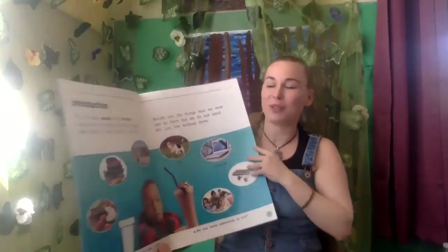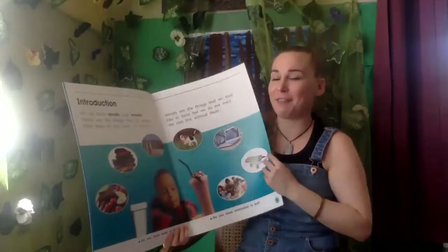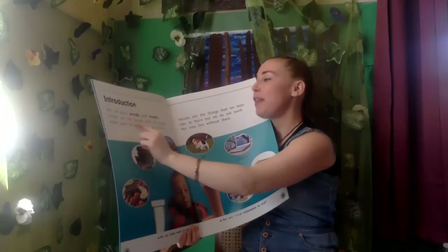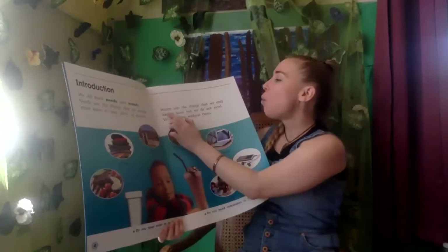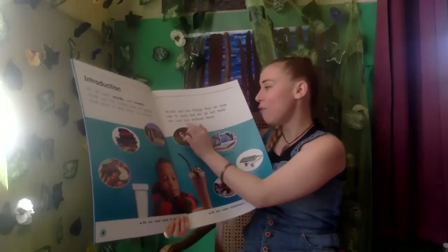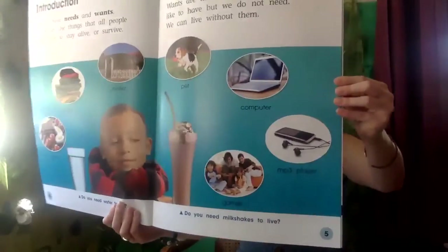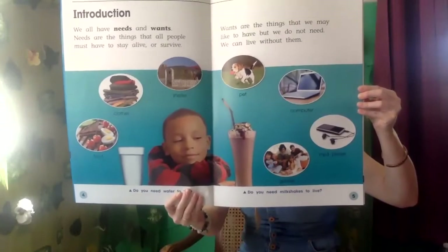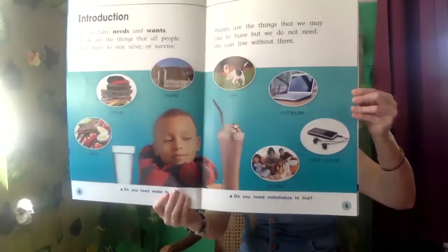They wanted us to know these words before we started reading. Now this is an introduction, so they're going to give us a little bit of information at the beginning of the book. 'We all have needs and wants. Needs are the things that all people must have to stay alive or survive. Wants are the things that we may like to have, but we do not need — we can live without them.' Go ahead and take a look over here. Do you see needs? What about wants? Which pictures are things that you would need to have, and which ones are things you would want but don't need to live?